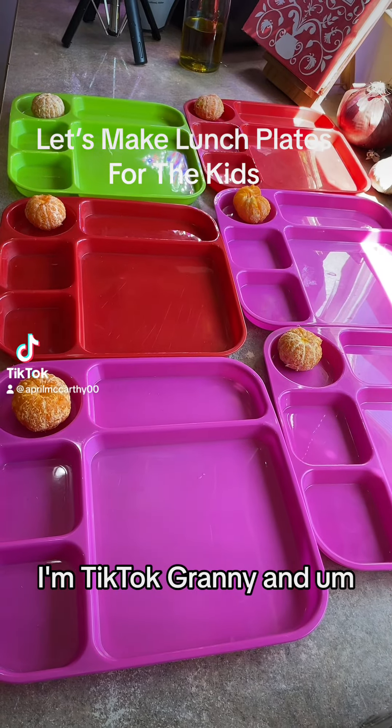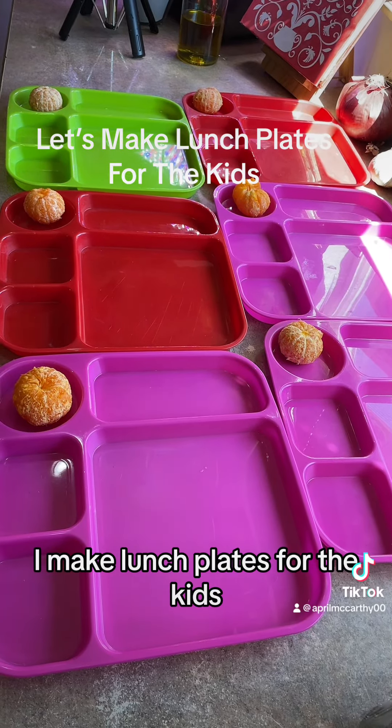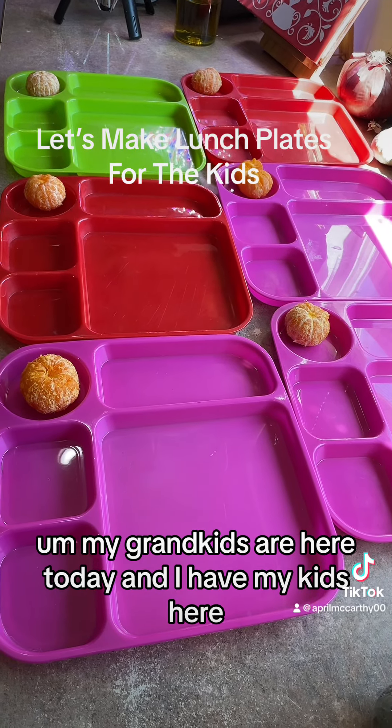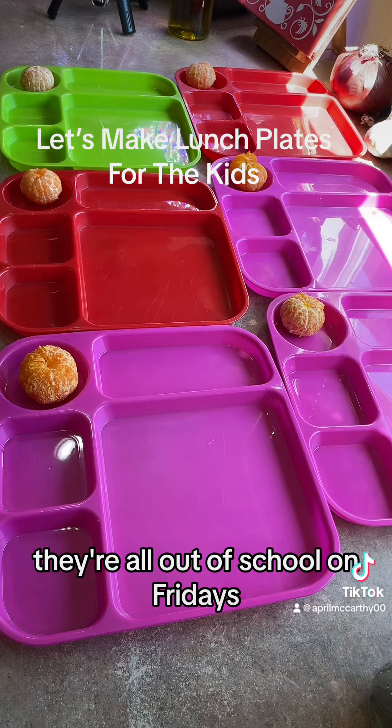Hi guys, I'm TikTok Granny, and if you're new here, I make lunch plates for the kids. My grandkids are here today, and I have my kids here. They're all out of school on Fridays.